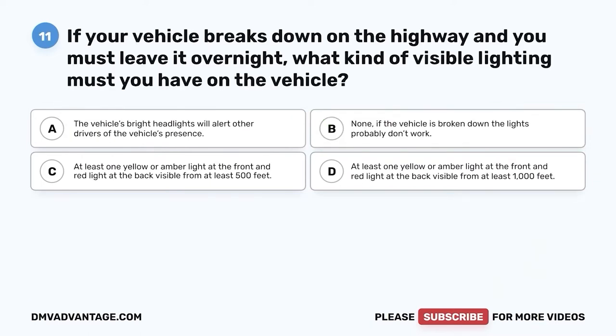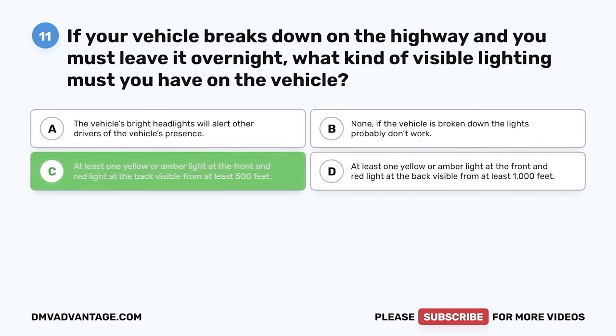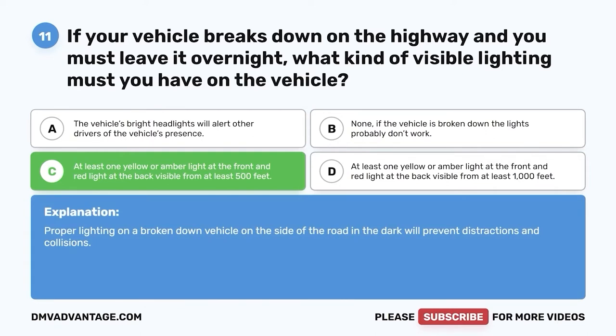Question eleven: If your vehicle breaks down on the highway and you must leave it overnight, what kind of visible lighting must you have on the vehicle? The correct answer is: at least one yellow or amber light at the front and a red light at the back, visible from at least 500 feet. Proper lighting on a broken down vehicle on the side of the road in the dark will prevent distractions and collisions.